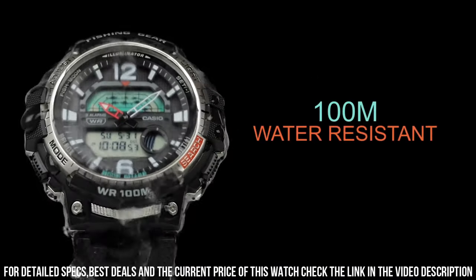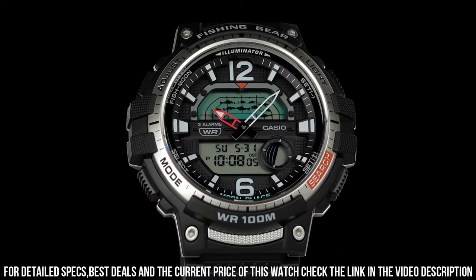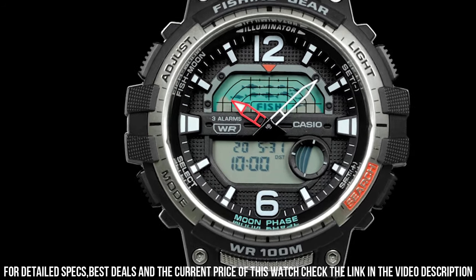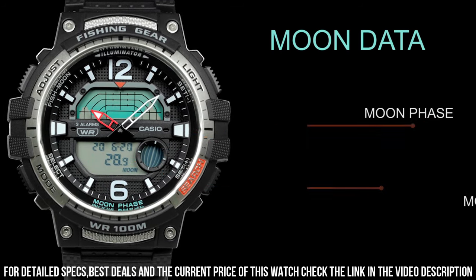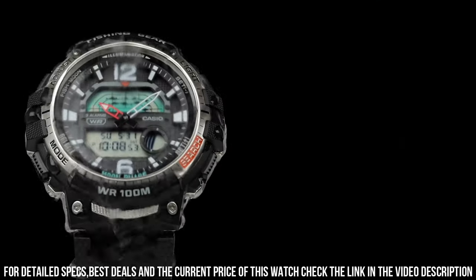The watch also includes a variety of features, including a compass, altimeter, barometer, and thermometer. It also includes a stopwatch and countdown timer. The watch is water-resistant up to 100 meters, which makes it suitable for swimming and snorkeling. It also features a battery life of up to three years.